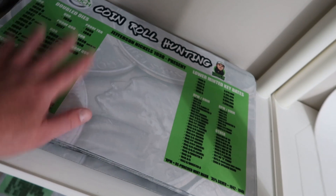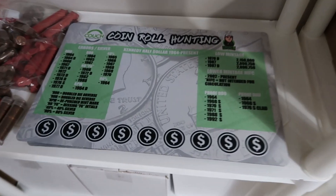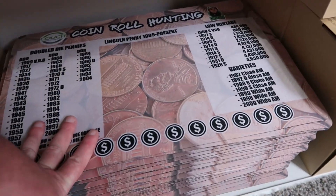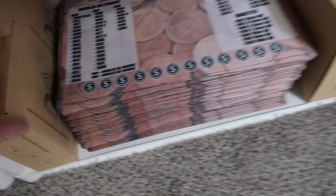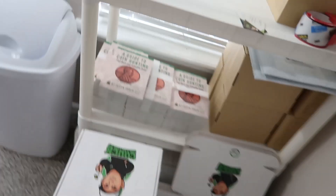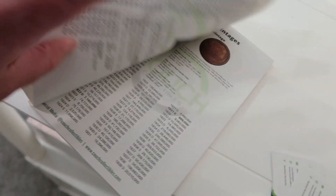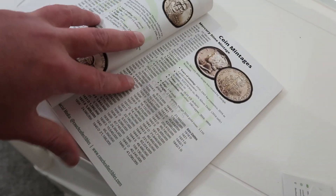I might do a couple giveaways — we're going to do live stream giveaways. We also have coin roll hunting mats, half dollar coin mats, and penny mats are in stock. We also have black coin loupes available on the store, and we've got scales and microscopes. Don't forget about the book — the paperback book is $12.99, that's the cheapest I could make it. I literally can't make it any cheaper or I'd basically be losing money on them.